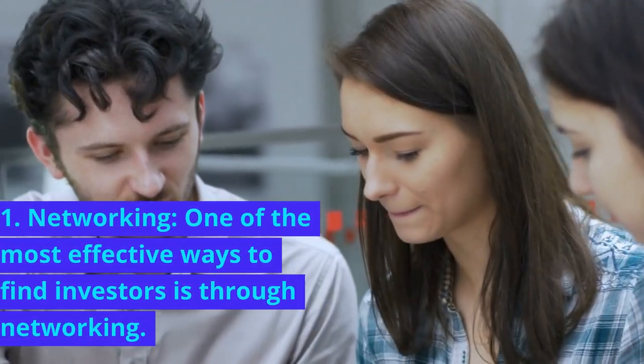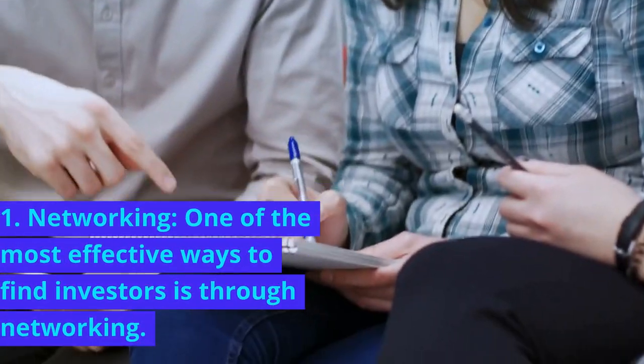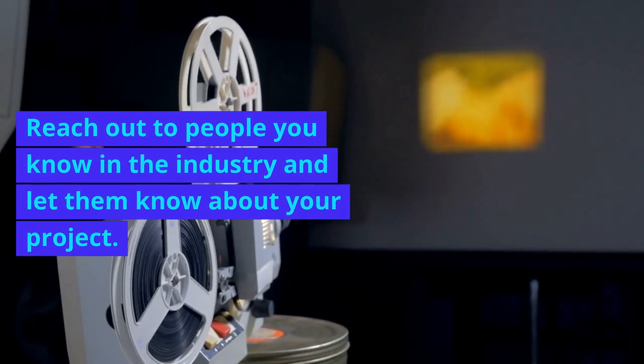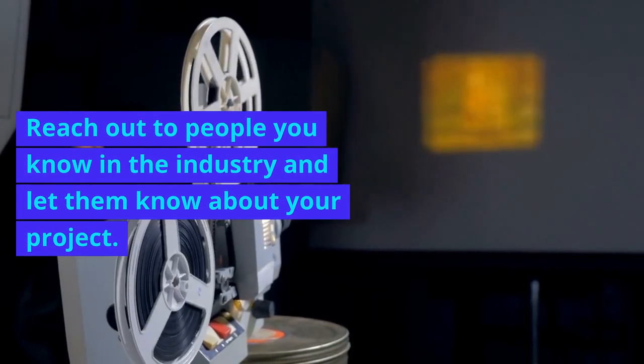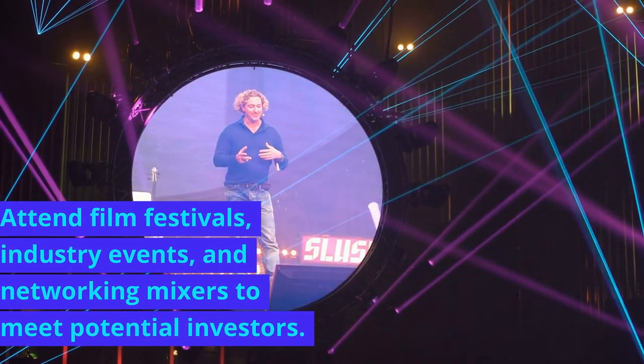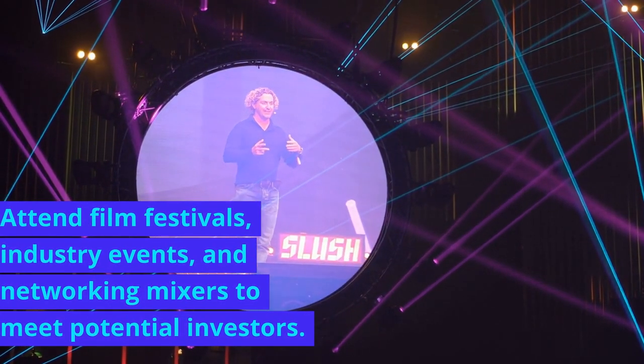1. Networking. One of the most effective ways to find investors is through networking. Reach out to people you know in the industry and let them know about your project. Attend film festivals, industry events, and networking mixers to meet potential investors.